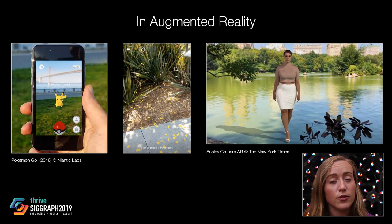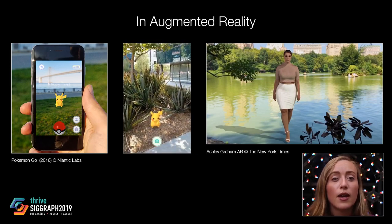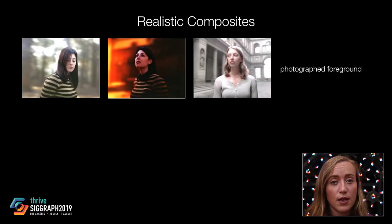It's also widely used in augmented or mixed reality, where rendered virtual imagery is combined with a live video feed. For a realistic composite, the content from the various source images must appear to have been captured at the same time under the same lighting conditions.